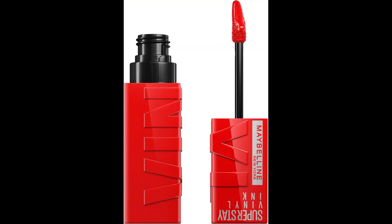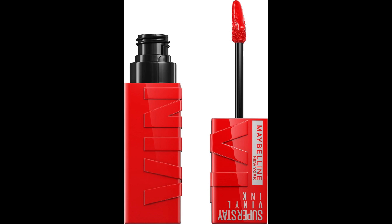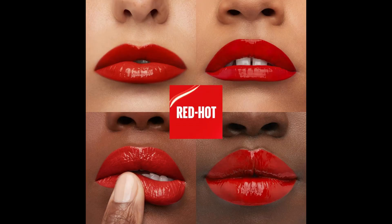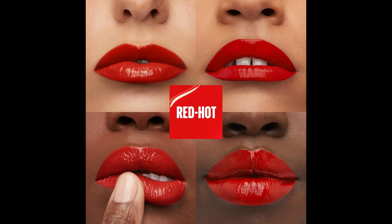Number 5: Maybelline Superstay Vinyl Ink Liquid Lipstick in Red Hot. Maybelline Superstay Vinyl Liquid Lipstick in Red Hot offers vibrant, long-lasting color with its no-budge vinyl formula that lasts up to 16 hours. Its color lock technology ensures smudge-proof and transfer-resistant wear. This vegan formula provides an instant shine, perfect for adults of all skin types. This lipstick allows you to create bold lip looks that stay put all day.